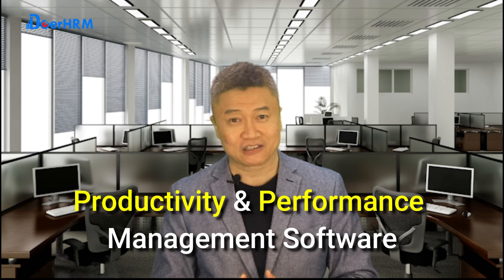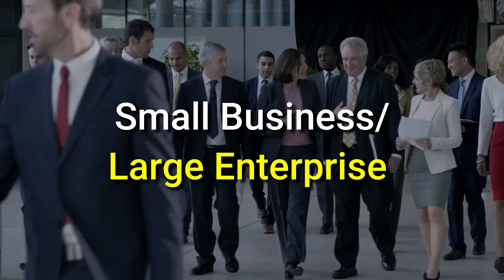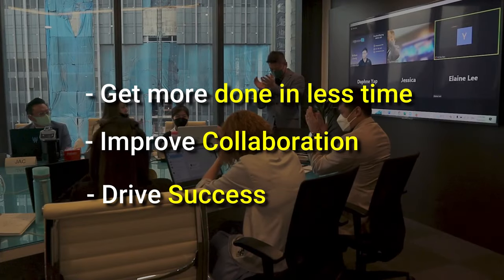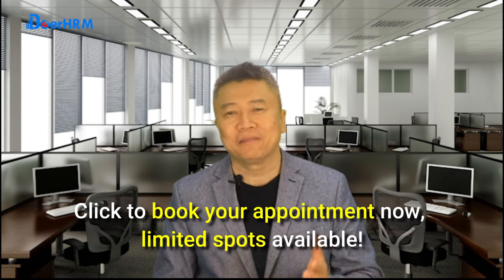So, if you are looking to help your clients with a powerful, yet easy-to-use productivity and performance management software, then Dual HRM is the solution for you to get ahead. Whether you are a small business or a large enterprise, Dual HRM will help you get more done in less time, improve collaboration, and drive success. Contact us today to schedule a personalized demo and learn how our software can benefit your business and how to achieve lifetime recurring commission. Click to book your appointment now. Limited spots available.